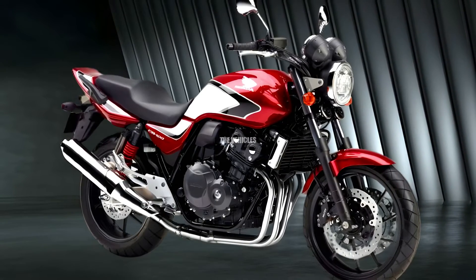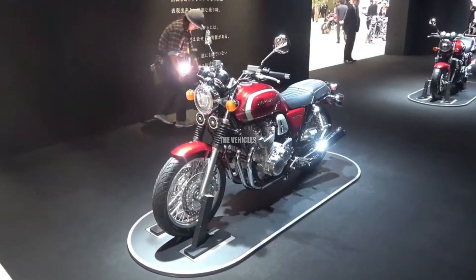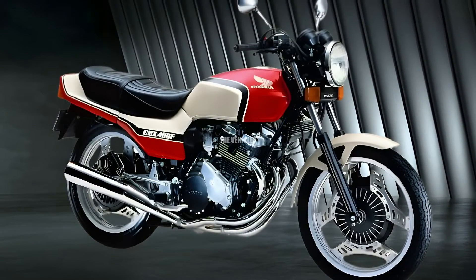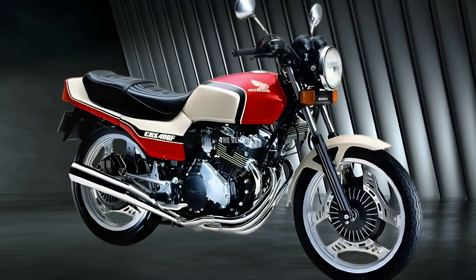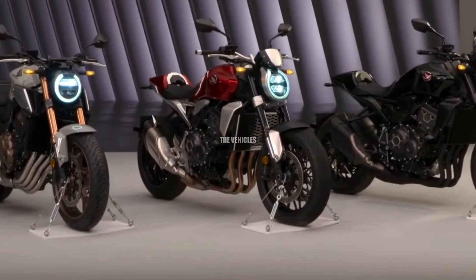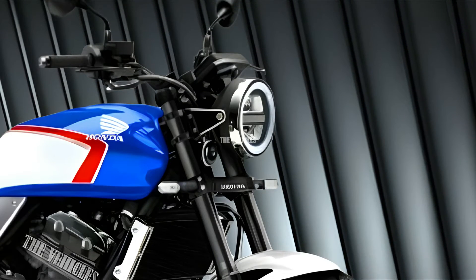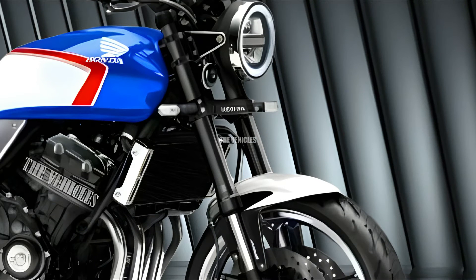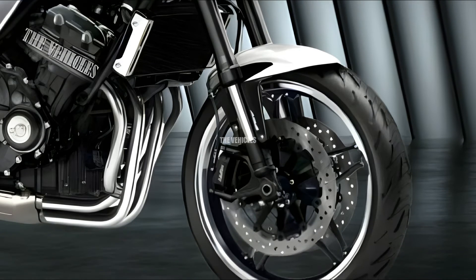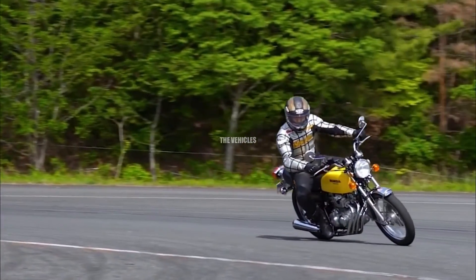The heart of any motorcycle lies in its engine, and Honda has left no stone unturned in ensuring that the CB1000 and CB400 deliver exhilarating performance. The CB1000 boasts a powerful inline-four engine, providing riders with an adrenaline-pumping experience on the open road. Meanwhile, the CB400, equipped with a more compact yet equally potent engine, offers an ideal blend of agility and power for urban commuting and weekend rides.